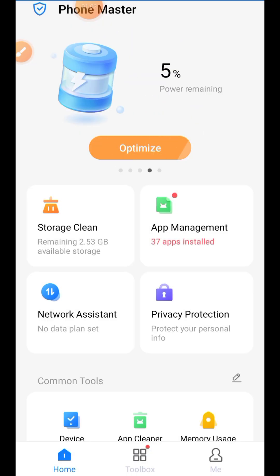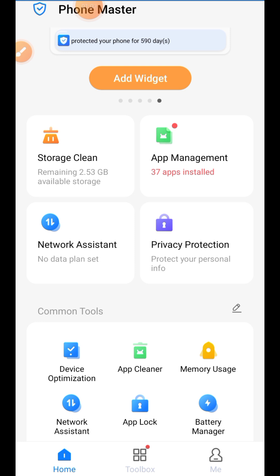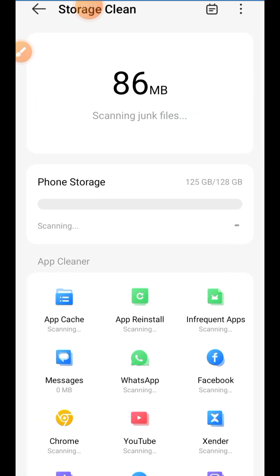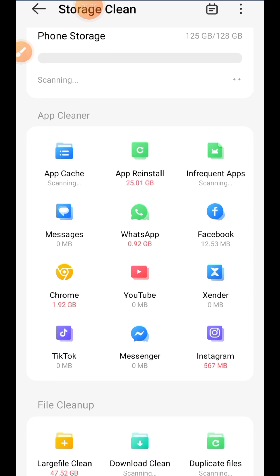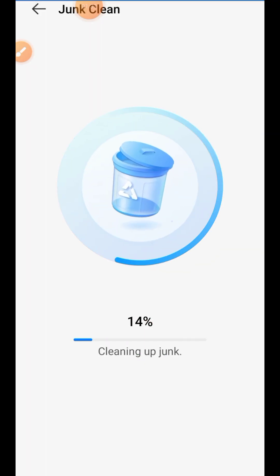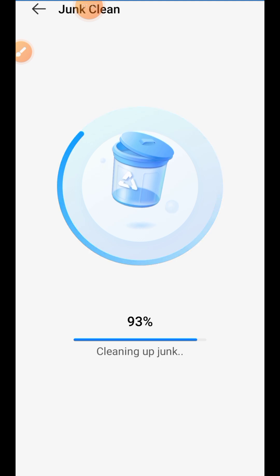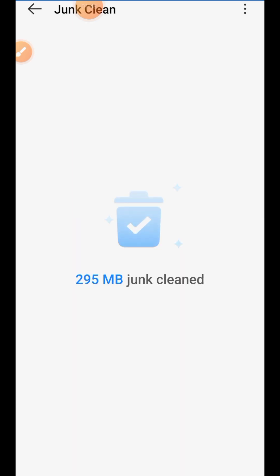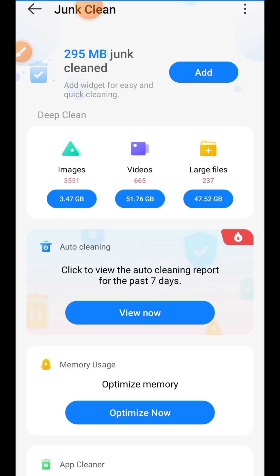Click on Phone Master and you'll see options: storage clear, app, network assistant, privacy, clear cache, and different versions. Click on storage clear and allow it to load. You'll see phone storage, app cleaner, and apps you actually use. Click on Clear and allow it to load to clear all the junk. This will help your phone speed up. Once done it will show — for example, cleared 290MB. Many people haven't been cleaning this, so it piles up and makes your phone very hot.